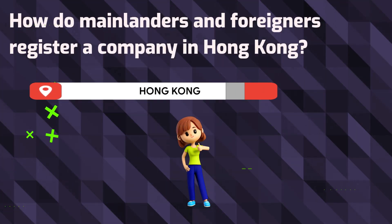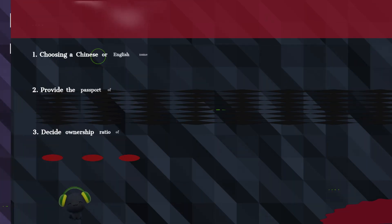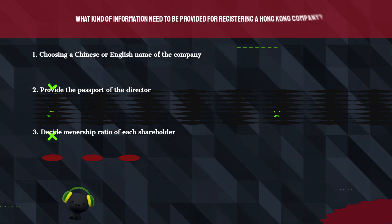How do mainlanders and foreigners register a company in Hong Kong? What kind of information needs to be provided for registering a Hong Kong company?